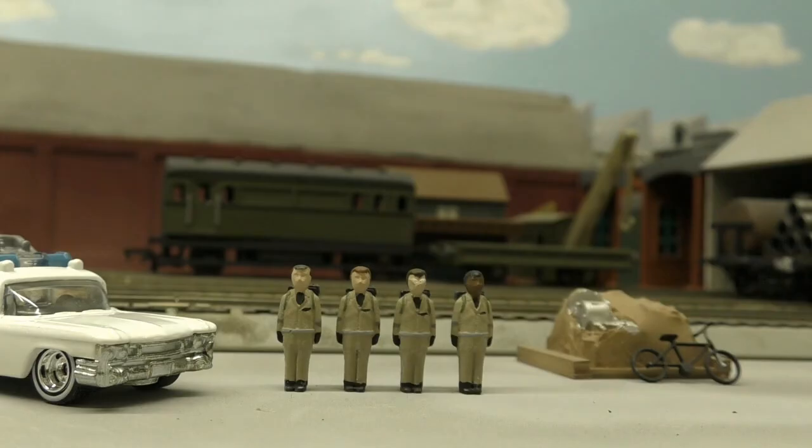Hello, YouTube. This is 22Tesla, and I am back again with some more products from my Shapeways store, Midnight Valley Railway Workshop.